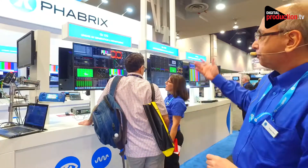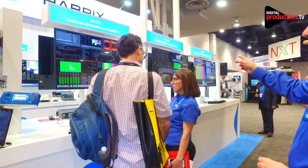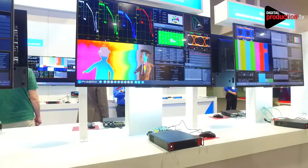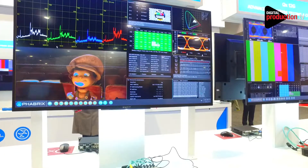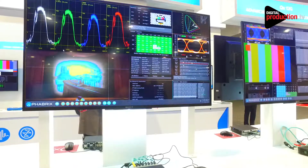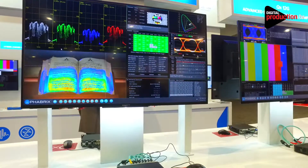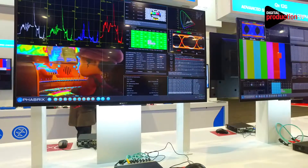We are showing the latest developments in HDR monitoring with support for PQ, HLG, and new for the show is SLOG3 and SLOG3 Live in the QX. We have a range of HDR test patterns to help both live production and developers of SDR-to-HDR converters and HDR-to-HDR conversion.